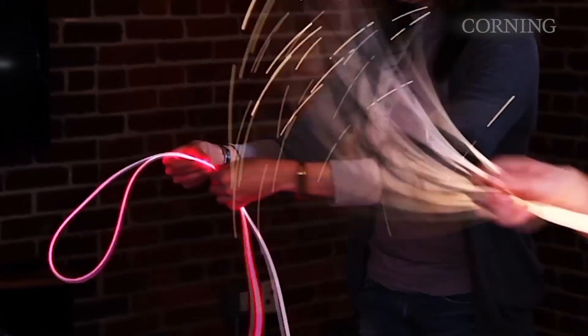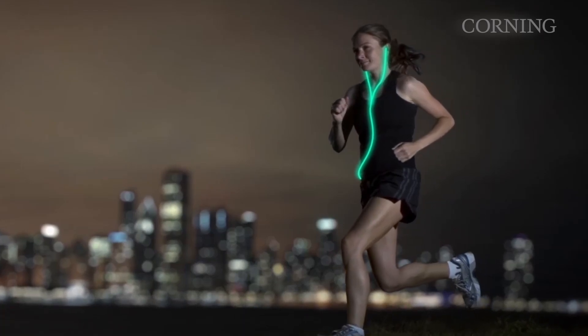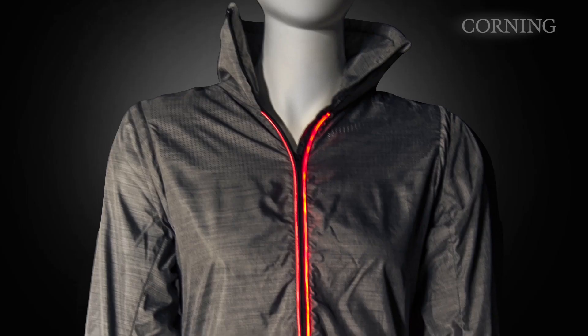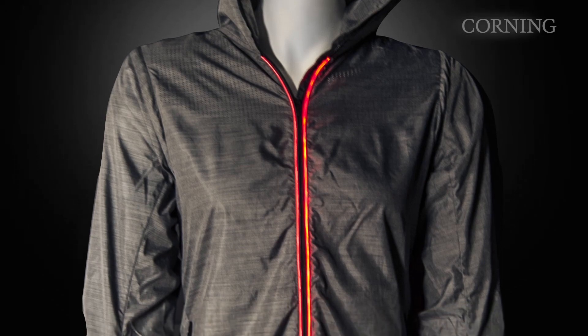Also, it is flexible, enabling it to bend or curve around objects while maintaining continuous, uniform illumination. It can even be used in soft surfaces like fabrics and upholstery. Lastly, the optical purity of the fiber allows it to emit vibrant, clear colors along its entire length.